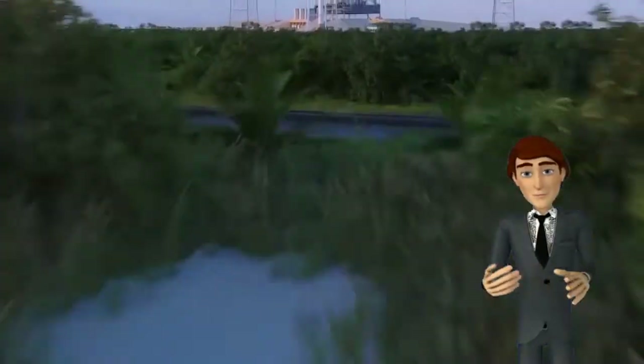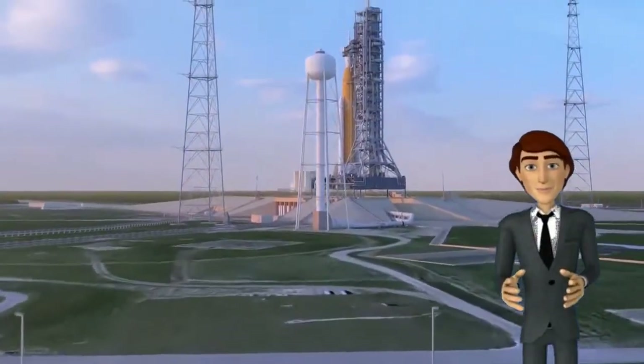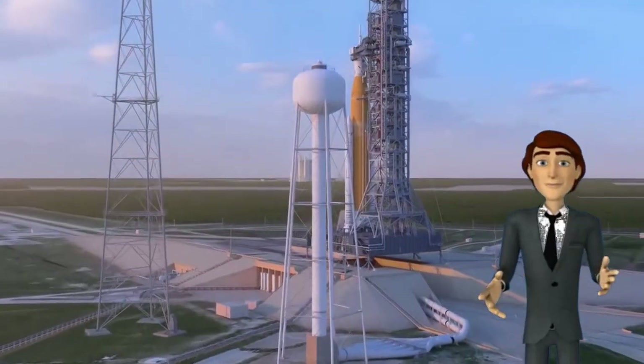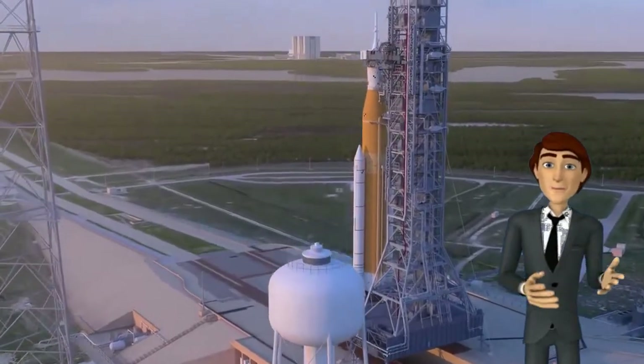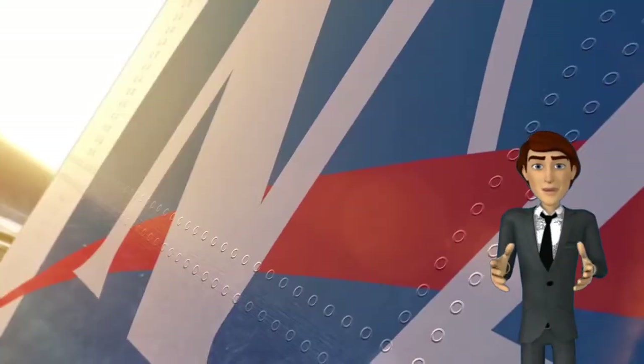The Space Launch System is an American space shuttle-derived super heavy lift expendable launch vehicle, which has been under development by NASA in the United States since its announcement in 2011. It replaced the Aries I, Aries V, and Jupiter planned launch vehicles, which all never left the development phase.